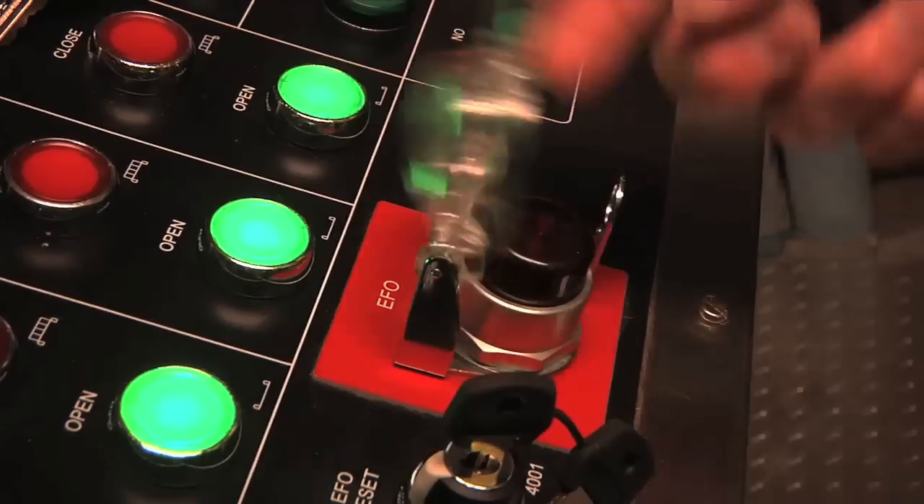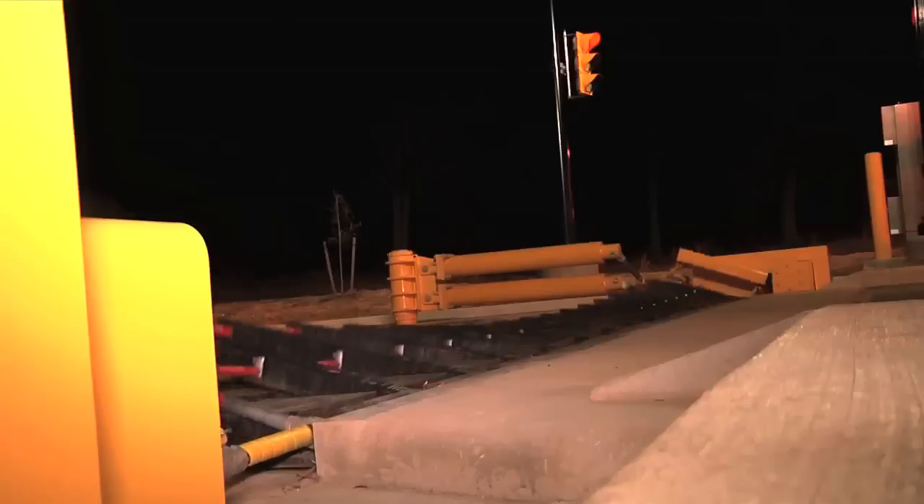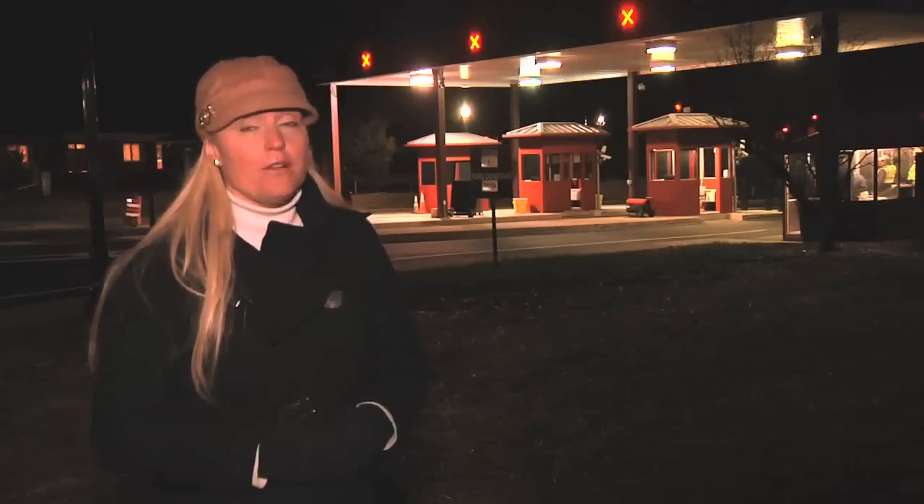This technology is in place at 100 sites across the Army. Access control points are an installation's first line of defense.